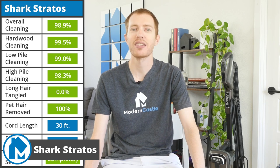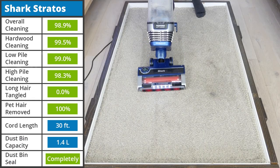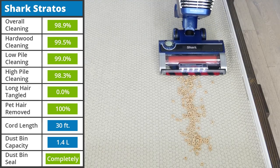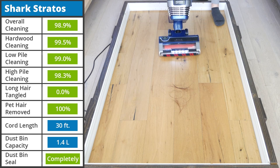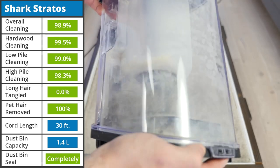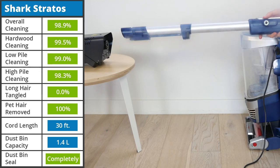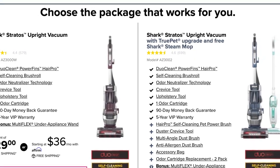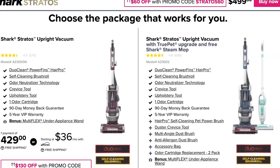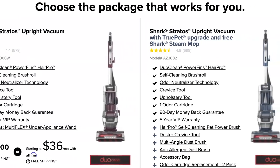Just like the Animal 3, the Shark Stratos Upright had fantastic results across all of our tests. 98.9% of all debris by weight was removed, due to only missing some sugar on high-level carpet. None of the hair tangled in the brush roll, and 100% of the pet hair was removed from the carpet. Additionally, in our smoke sealant test, the Stratos was completely sealed. It comes in two different versions, the Standard and True Pet upgrade. Each has the same vacuum, but comes with more accessories if you choose the upgraded version.